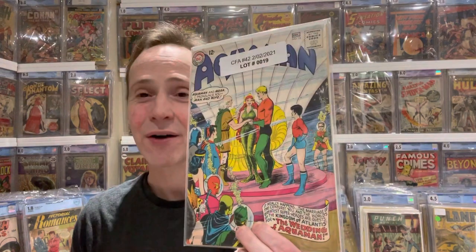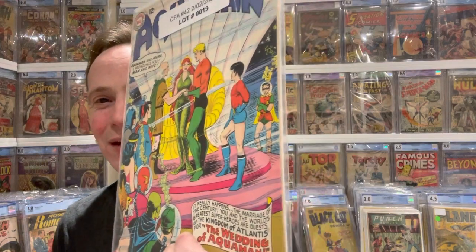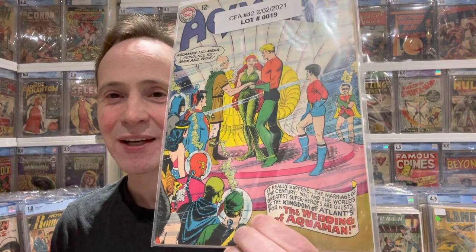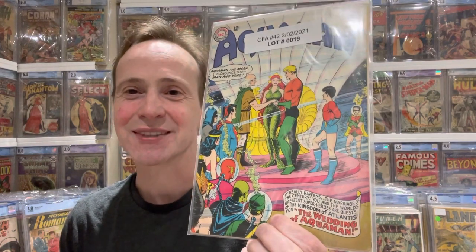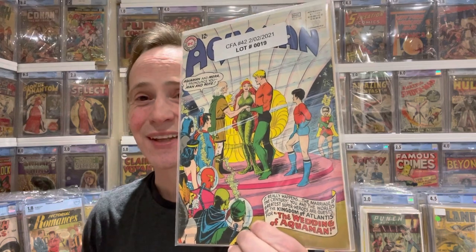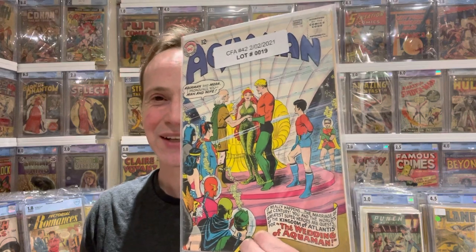The very first one I'm going to show — I like wedding covers, I don't know why, and this is a wedding underwater. This is Aquaman and Mera getting married. I just love this cover: you've got Robin in a little bubble helmet, Batman in a bubble helmet, Green Arrow, the whole Justice League wearing bubble helmets — except Superman and the Martian Manhunter. It's really fun that they're getting married under the sea.